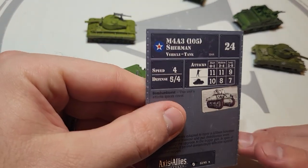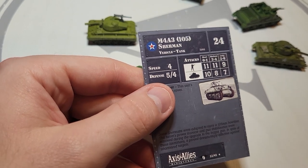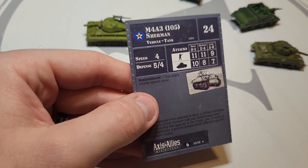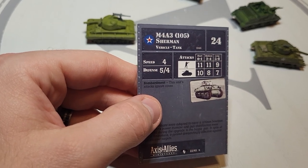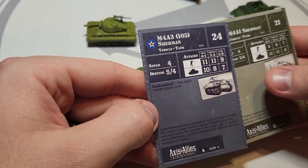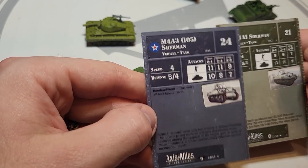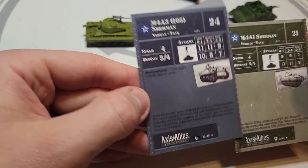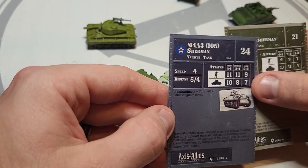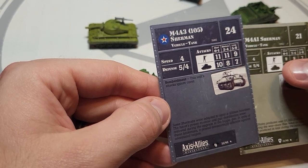It has the same speed as a regular Sherman — four — and a 5/4 defense just like it, with armor up to 2.5 inches, so the five defense does make sense here. This is definitely a howitzer gun — the 105mm howitzer. Against infantry: 11/11/9 — three extra points versus the regular Sherman. So you're buying this to put on the field to kill infantry, which you typically don't think of for larger vehicles, but 11 against infantry is massive.